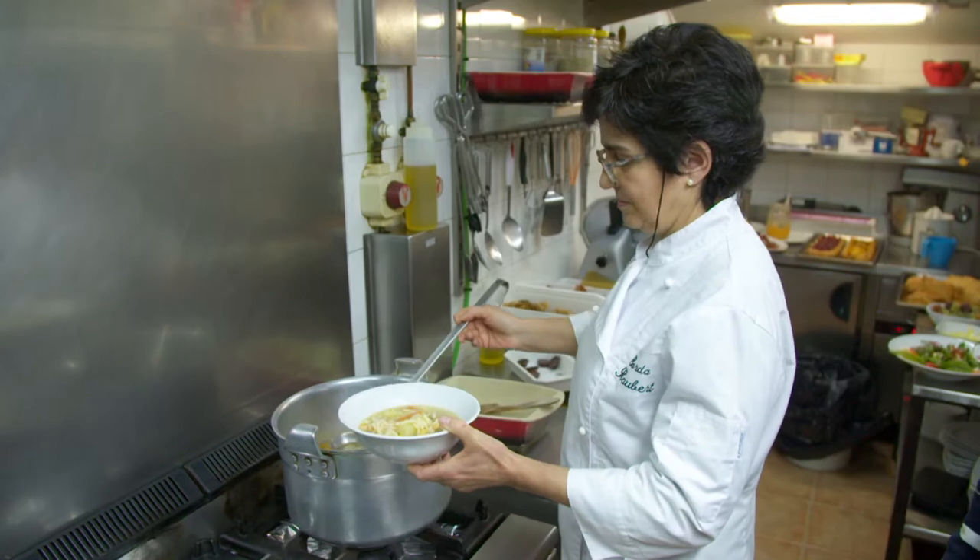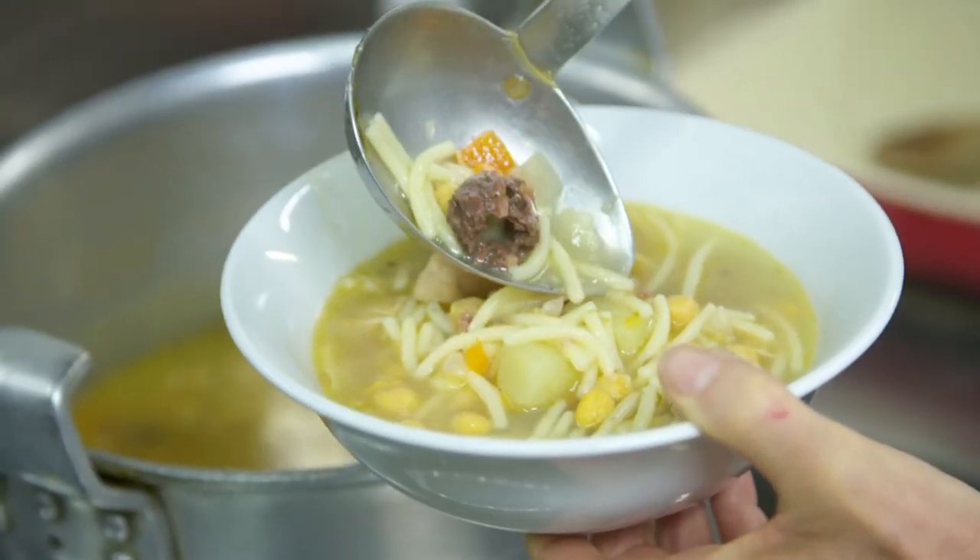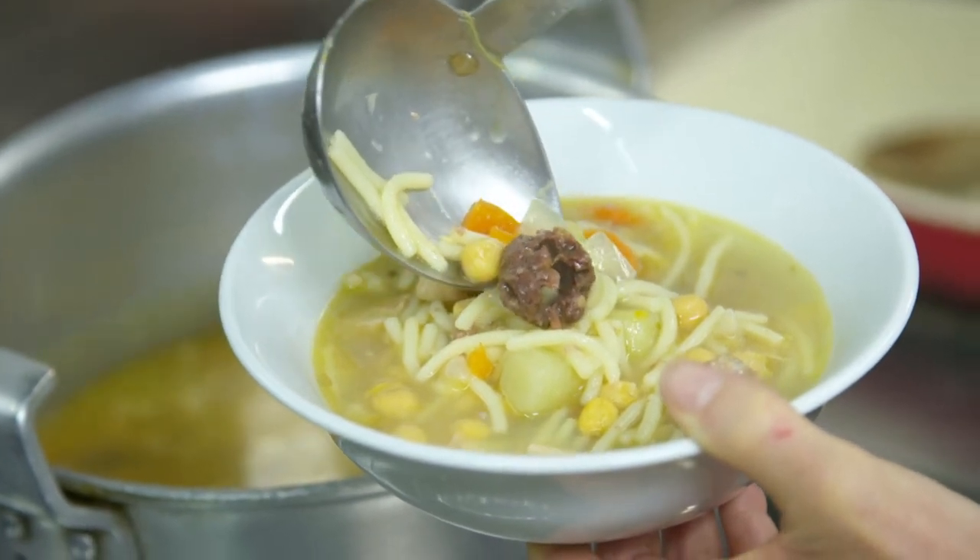Her escudela soup, made with vegetables, chicken, sausages, black pudding, chickpeas and pasta, is a family favourite.